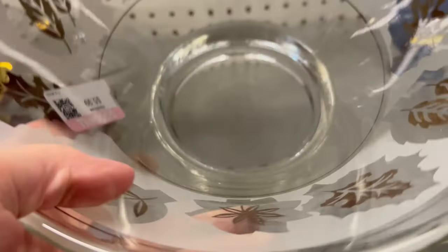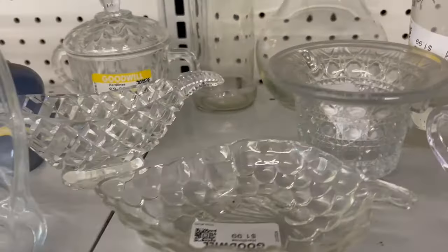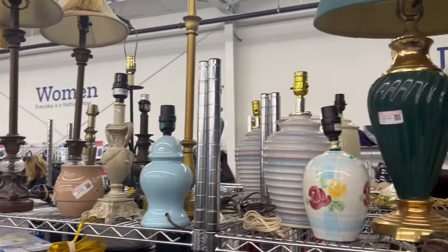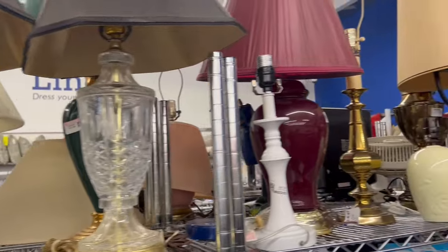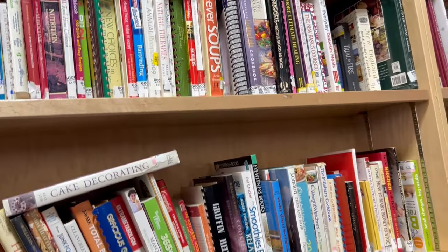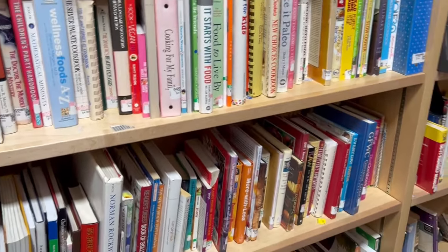I like this bowl — it reminds me of a Georges Briard piece a little bit. They always have lots of pretty glassware. I think this is my favorite aisle. I always check out the lamps, although I've never bought one of these little table lamps at Goodwill before. There's nothing here today that's really drawing my eye. They always have lots of books.